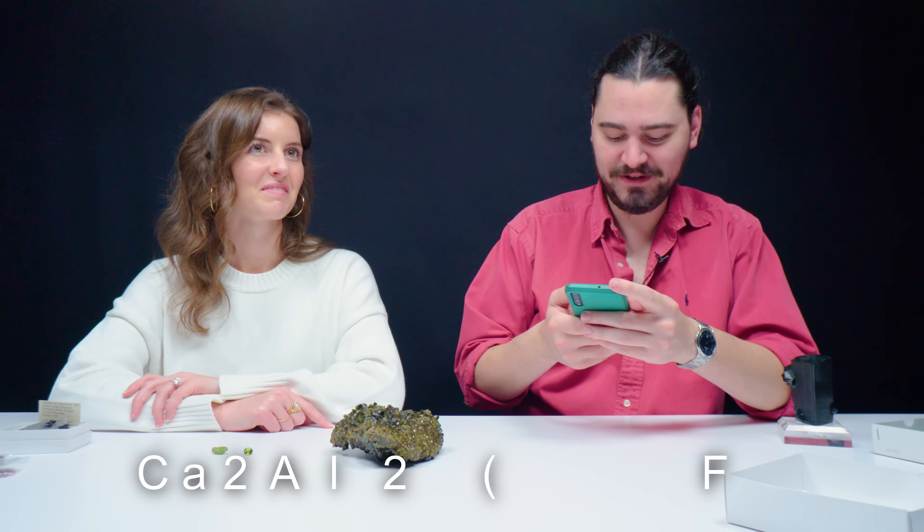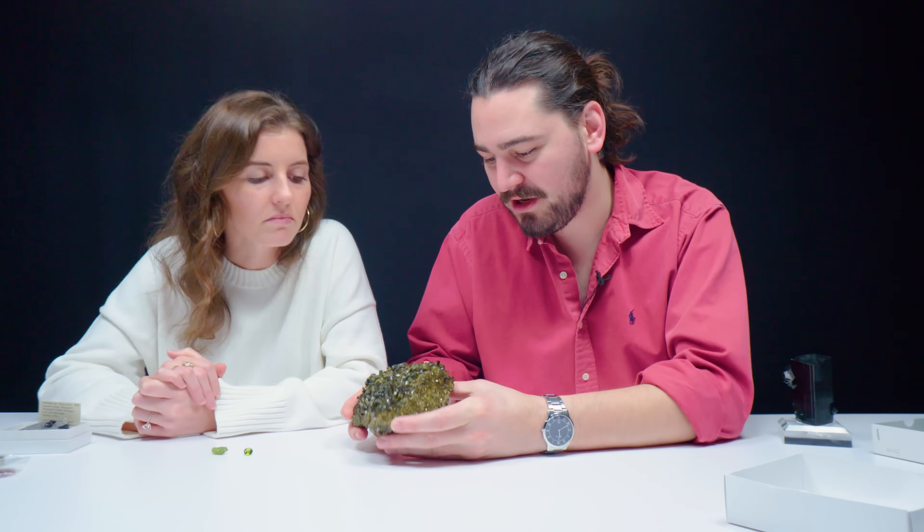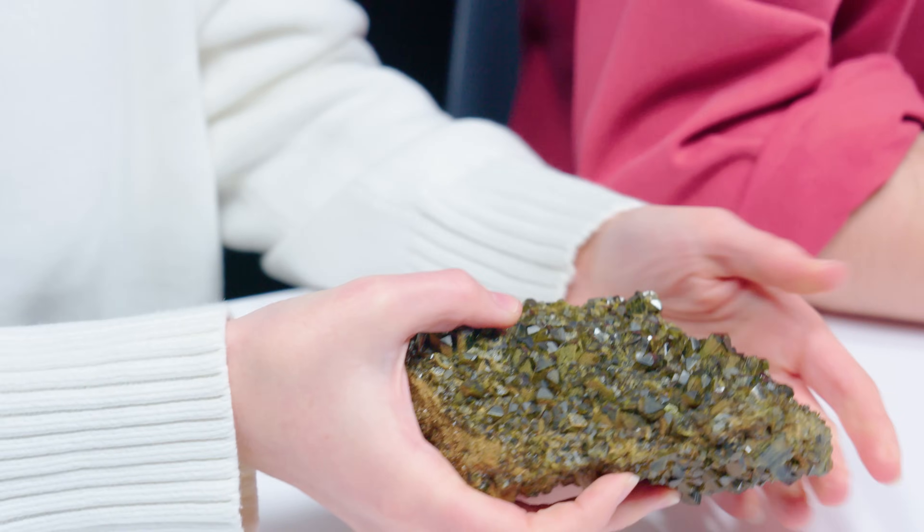Epidote has a hardness of about six to seven. It's colored mostly by iron, but also by manganese — it is a team effort in so many gemstones. There are so many different combinations that cause certain colors. The chemical composition is Ca2Al2Fe3+, AlSiO4Si2O7OOH. Epidote is caused by ferric iron — iron with a three plus charge. Epidote is actually pretty pleochroic, but these stones are so saturated that it wasn't really easy to spot.